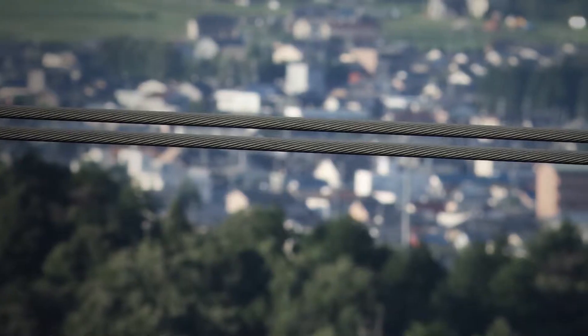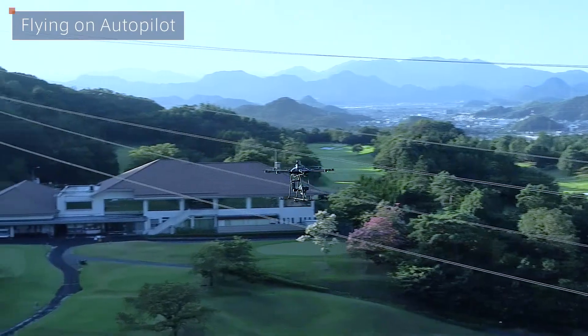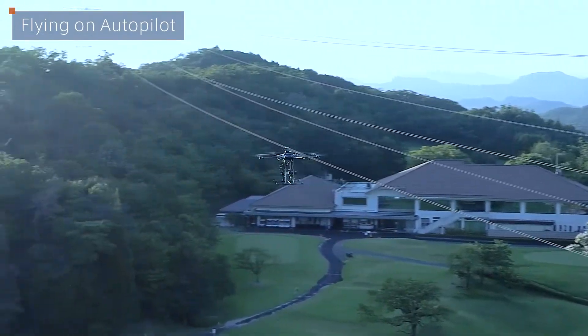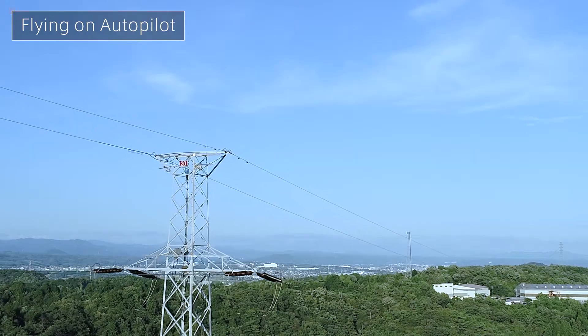Not only does the drone provide high-resolution images, but it also records the exact position they are taken, enabling any points requiring maintenance to be located afterwards with ease.